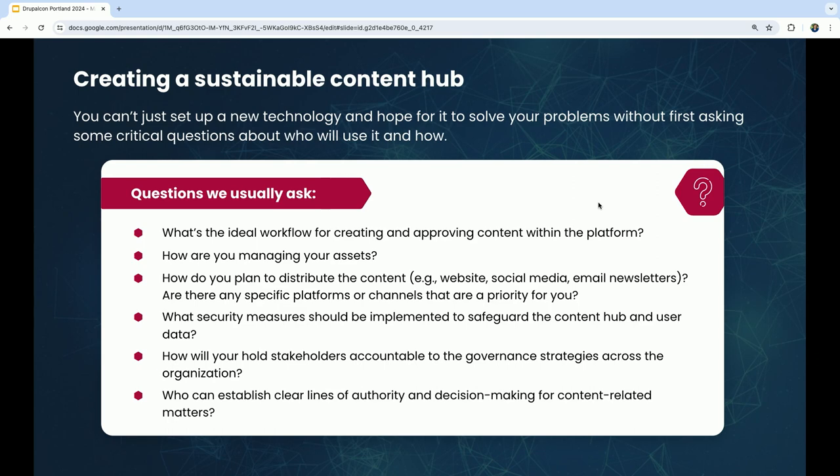A key takeaway for establishing stronger governance is making sure that when you're establishing your content hub, you're thinking about all of the different stakeholders who need to use that content and accommodating what they need up front. You'll get more buy-in if people feel they have a say in the larger content strategy. Look at the system as a whole — if you push something out to everyone and plan to evolve it over time, you may see less people following the governance strategy versus bringing them all in up front.